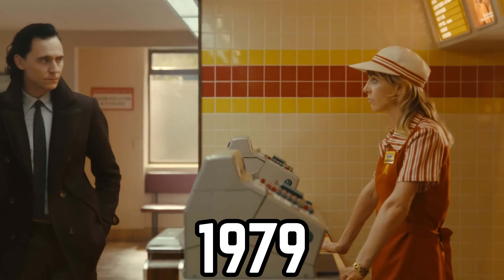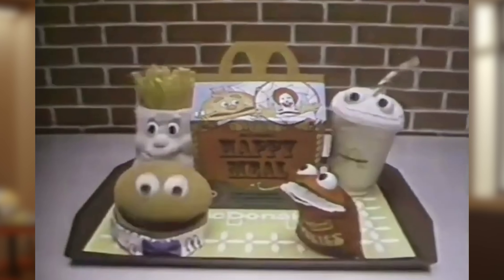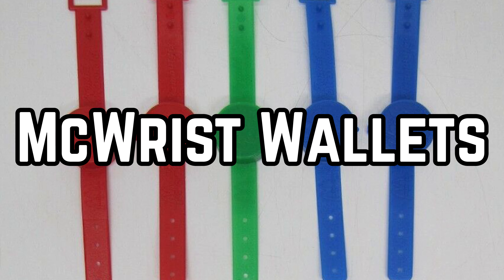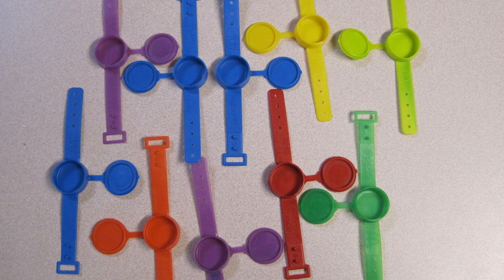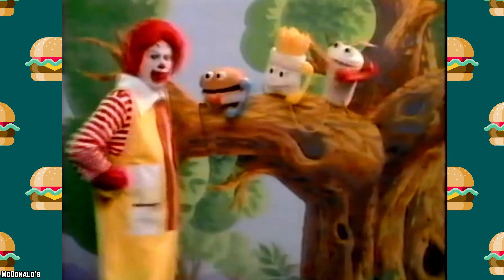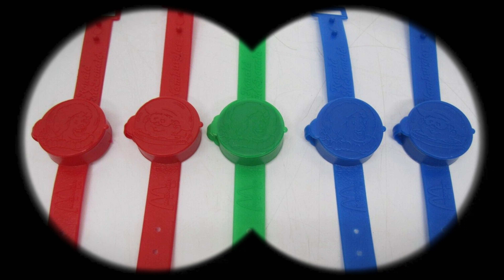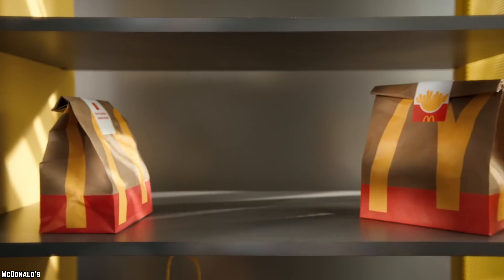McWrist Wallets. Back in 1979, when the Happy Meal was still fresh on the scene, McDonald's introduced a set of Happy Meal watches, which later became known as the McWrist Wallets. While they may not have actually kept time, these watches doubled as coin purses, coming in four vibrant colors: red, green, blue, and yellow. Though lacking in functionality as timepieces, these pocket-sized wallets were practical for kids to stash their loose change — a practical but unremarkable addition to the Happy Meal lineup.